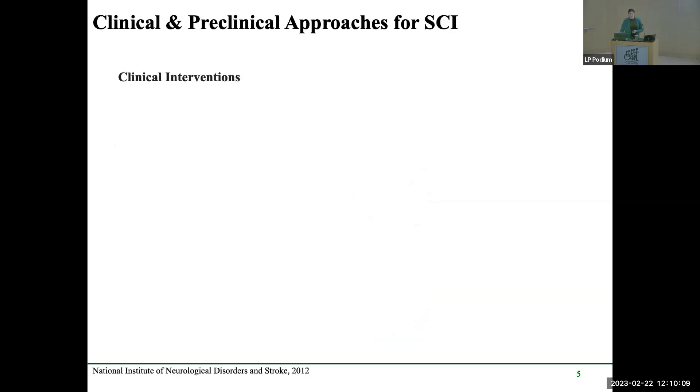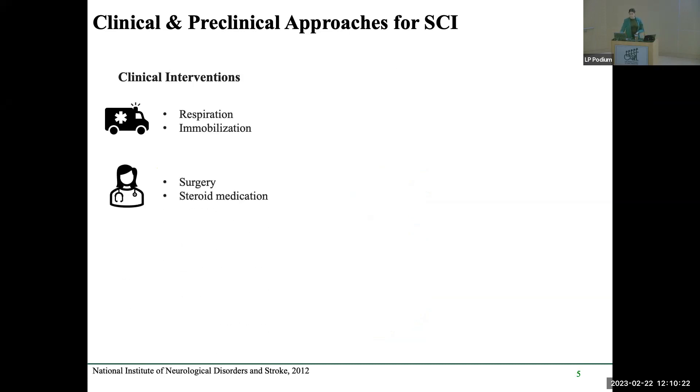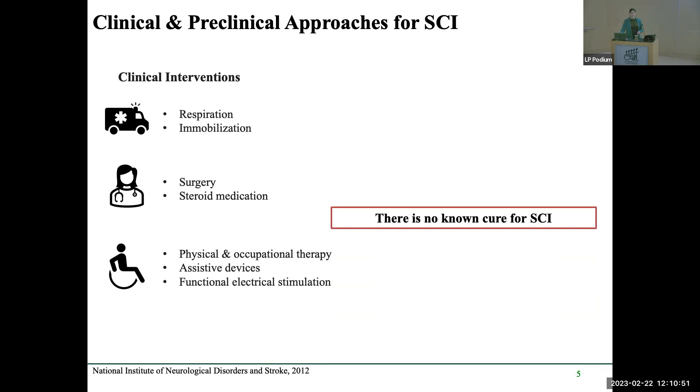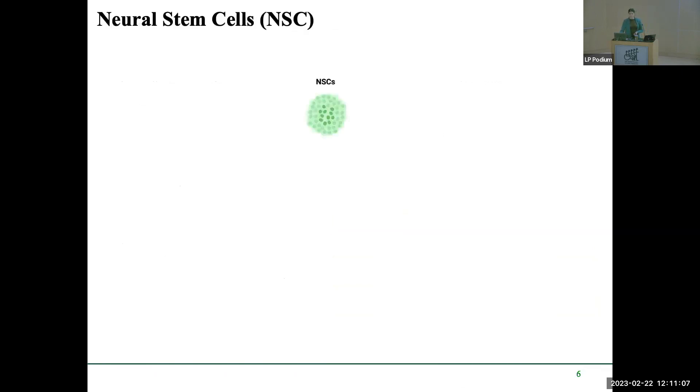The infiltrated immune cells release pro-inflammatory factors that create a heightened inflammatory state, making treatment very difficult. Our lab is interested in decreasing that immune response and inflammation at the site of injury. In the clinic, emergency interventions focus on immobilizing the patient and improving respiration, followed by surgery and steroid medications for the inflammatory response. Post-op care includes physical therapy, assisted devices, and functional electrical stimulation. However, there is no known cure for spinal cord injury, and preclinical research explores sparing, repair, regeneration, and plasticity — one approach being neural stem cells.